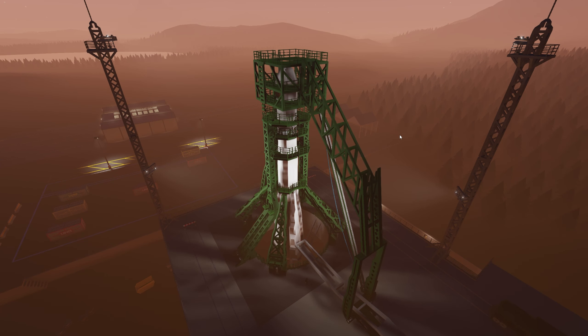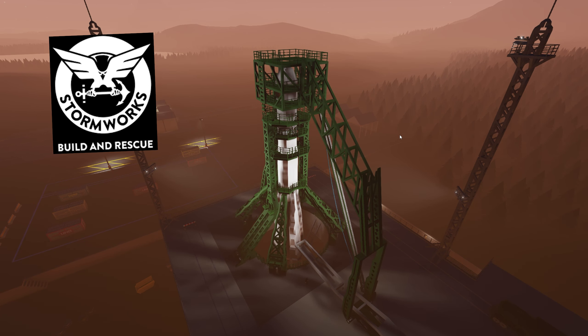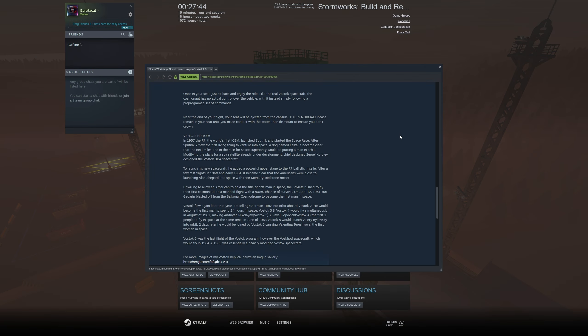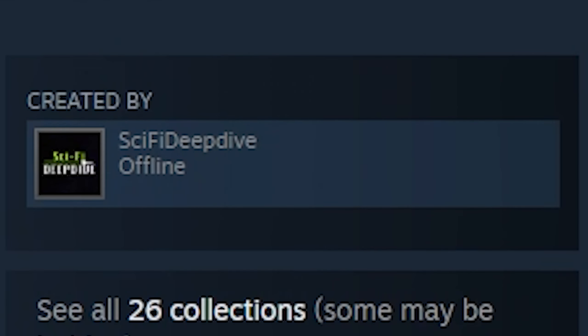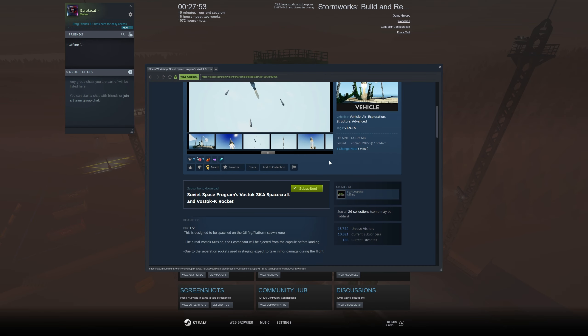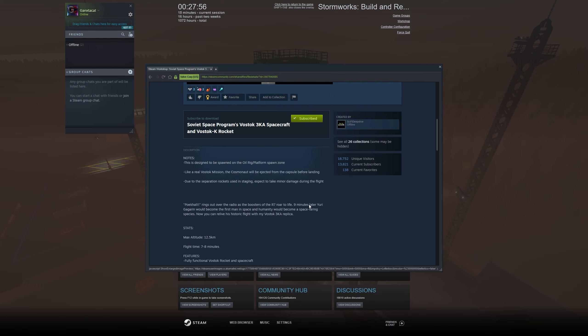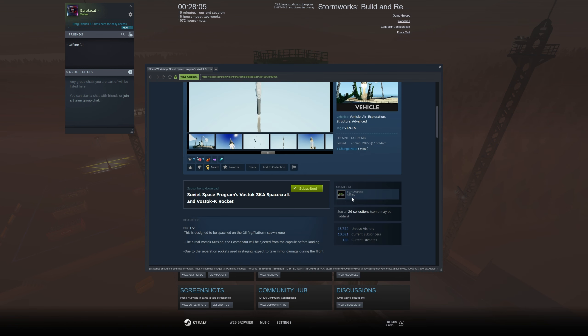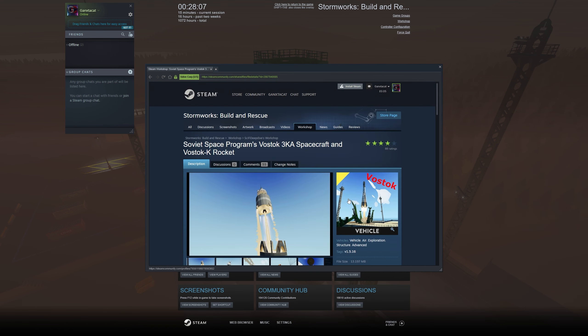What is up ladies and gentlemen, GaxCat here and welcome back to Stormworks. In today's episode I will be checking out a workshop creation, which is the Vostok Soviet spacecraft rocket. This was made by Sci-Fi Deep Dive and honestly I checked it out before to see if it was working — it is amazing. From the brief history at the bottom of the description, this spacecraft was born from April 12th, 1961. Yuri Gagarin blasted off and he technically was the first man in space.